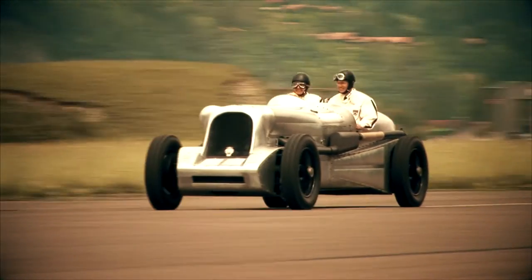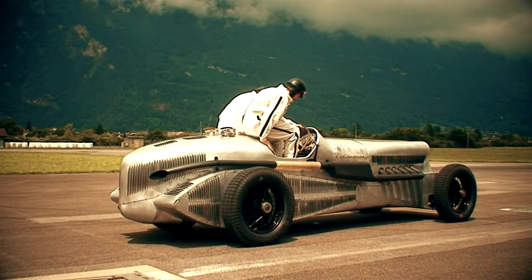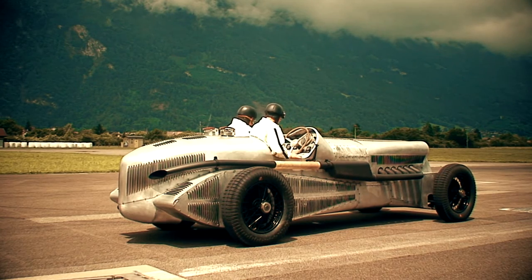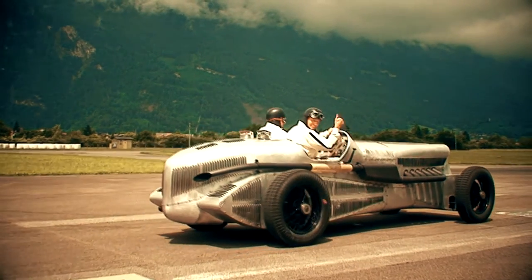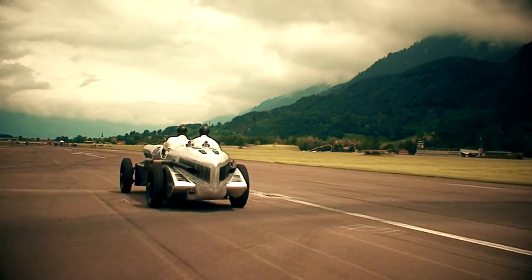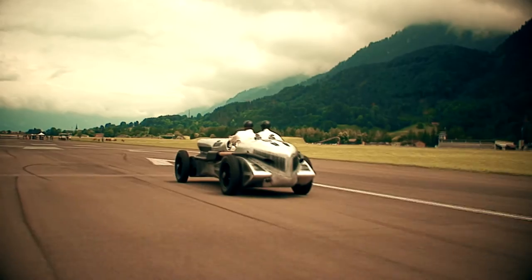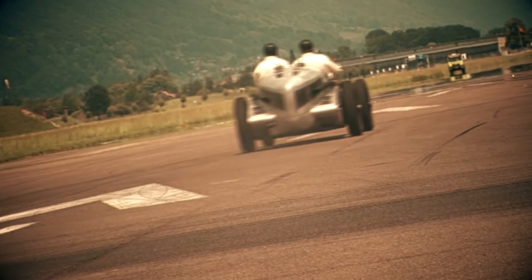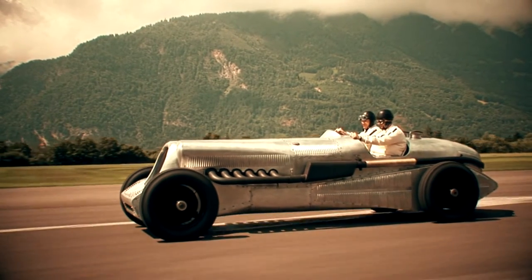The motor has a 27-liter capacity with 1,030 horsepower. During the first test run in Interlaken in 2009, it brought the Rolls-Royce Hurricane to an incredible cautious 130 kilometers an hour. Mathematically, the maximum speed should be 280 kilometers an hour, and the fuel consumption under full load increases to 480 liters an hour.